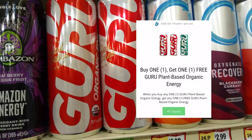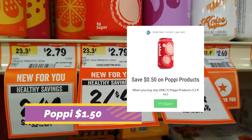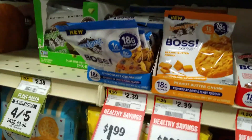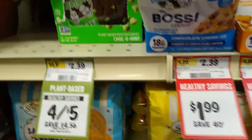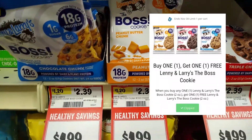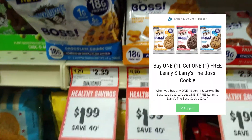Lenny and Larry Cookies are on sale — $1.25 for the regular ones and $1.99 for the Boss — and we have a buy one get one free on the Boss cookies.